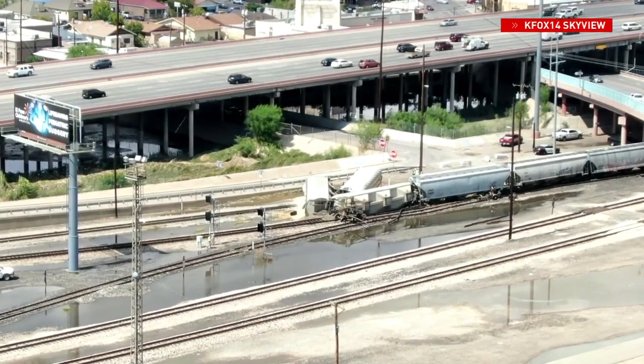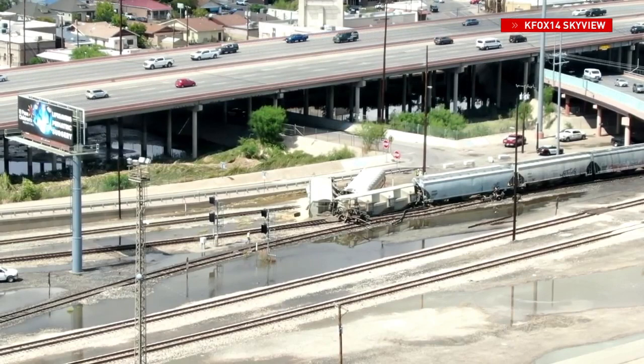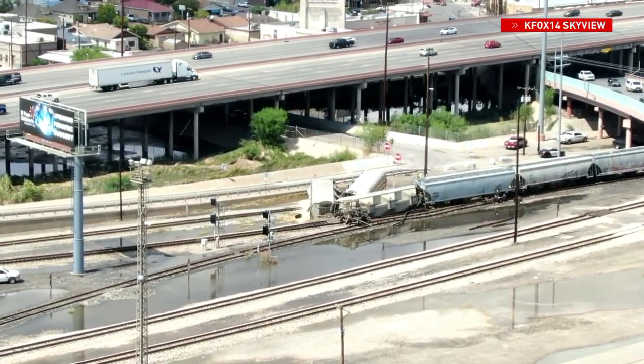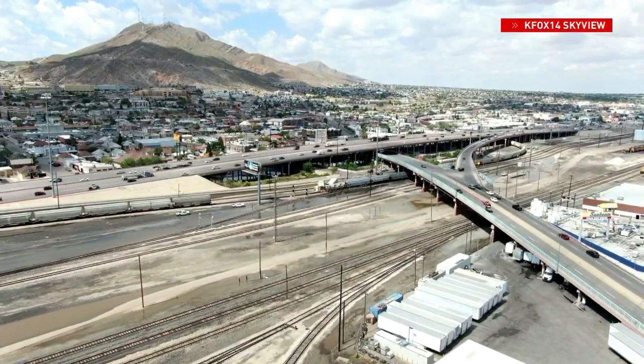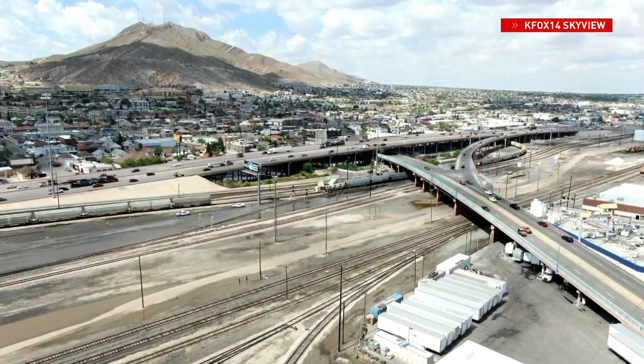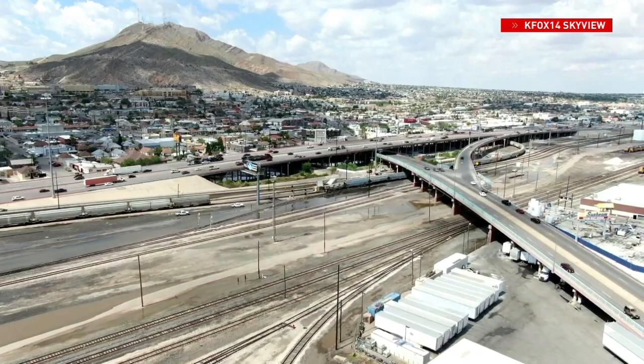Take a look at this drone footage captured by our KFOX 14 Skyview. You can see that Exit 20 at Dallas heading eastbound is completely closed off because of the derailment. Also closed off is all lanes on Missouri Avenue heading west at Willow Street. Both of these areas are expected to be closed all throughout the day.